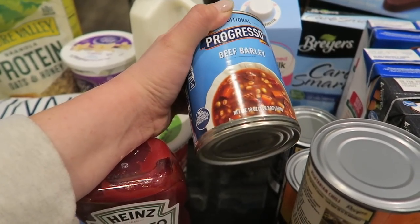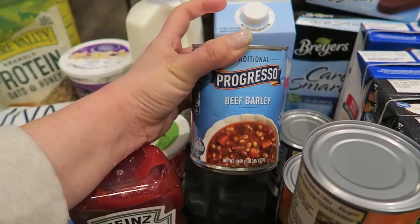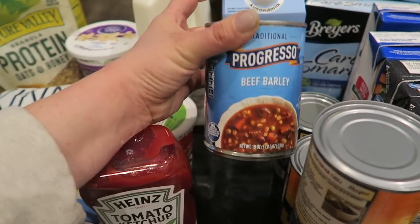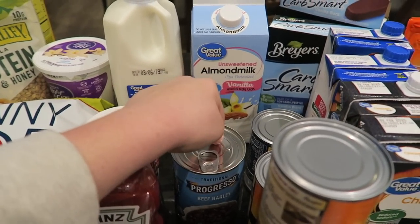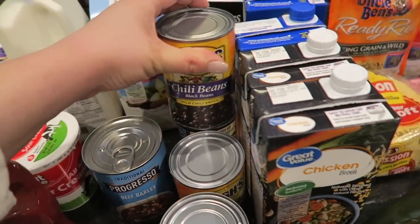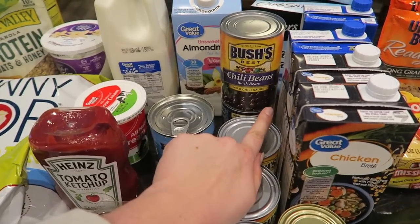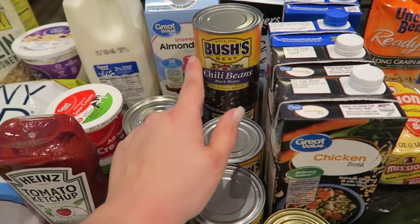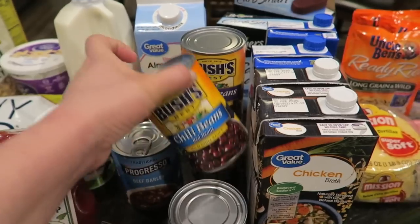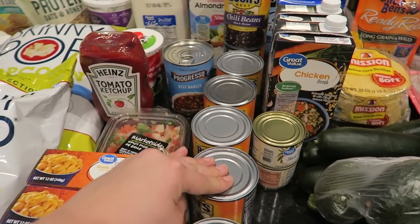I have two Starbucks iced coffees in the fridge already so I'm good on that, just needed a fill on my almond milk. I got a can of beef barley soup just in case I don't have any time to make myself anything, or need an afternoon fill-in meal for extra calories while breastfeeding. Moving on to the cans — I've got a lot of black beans and chili beans. I like to use these in chili and also in my burrito bowls or taco bowls for lunch.